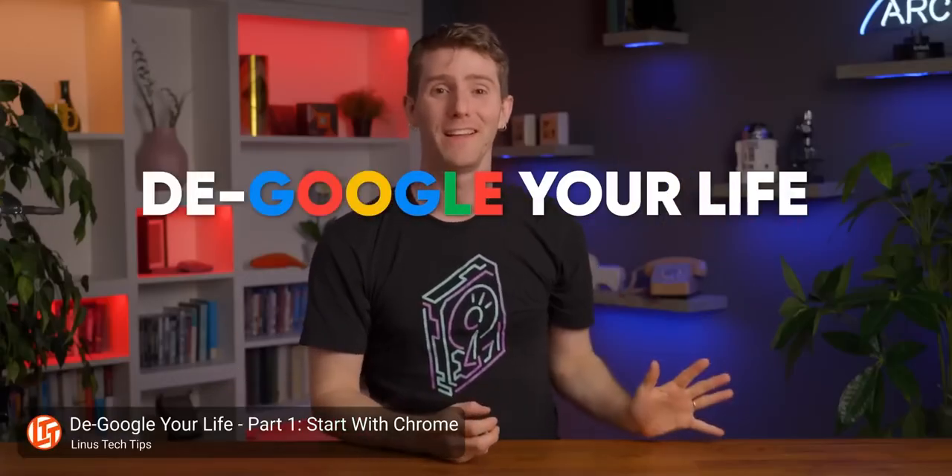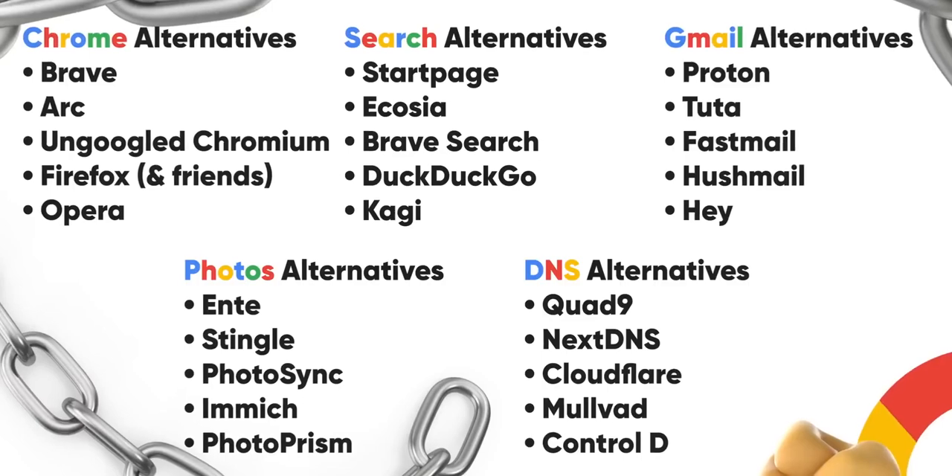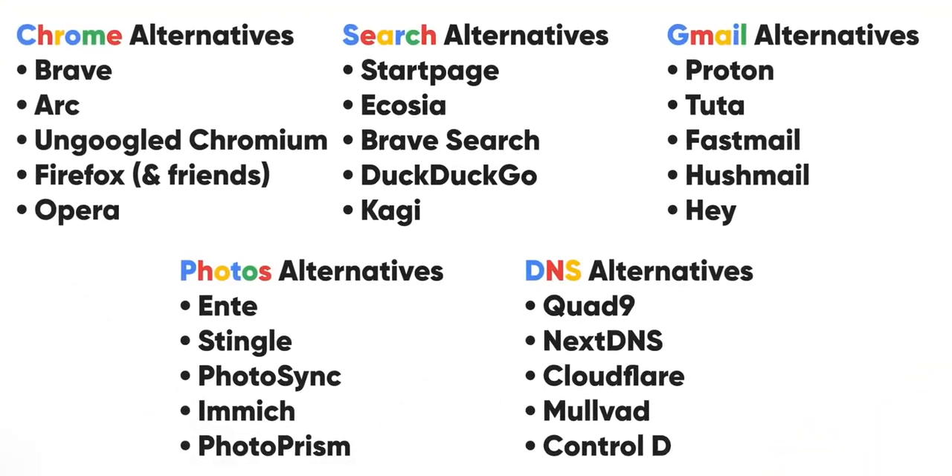So if nothing's gonna stop them, you should just give up and throw in the towel, right? Of course not. In part one of this series on de-Googling your life, we showed you some options to loosen Google's iron grip, some of which you could argue are even superior to Google services.